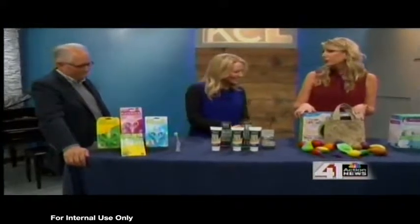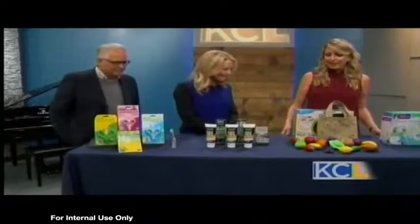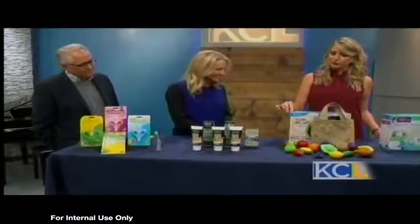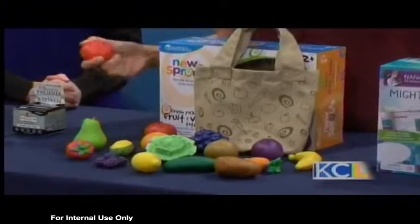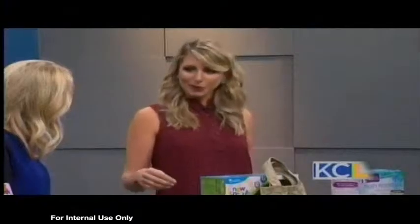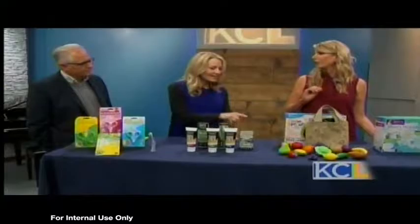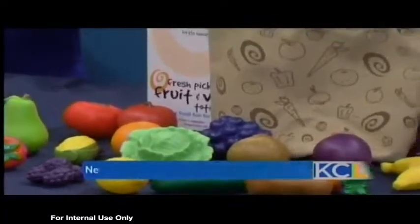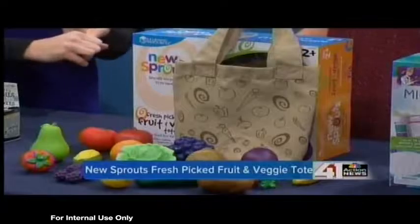Speaking of kids looking great — eating healthy. Eating healthy is obviously a huge part of dental hygiene, and this is from Learning Resources. You can get it at learningresources.com. It's the New Sprouts Fresh Picked Fruit and Veggie Tote. It comes with all these cute little fruits and this adorable little baggie. My three-year-old has a little stool in the kitchen so she'll come over and want to cook with me, and this is the perfect little set for your little mini sous chef. Kids love these — they do end up everywhere, and if you lose their favorite one, they're very upset.